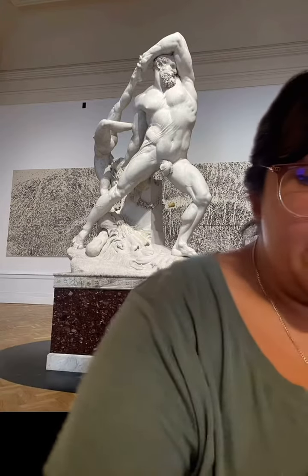This is the Hercules and Lycus sculpture. It is located in the Gallery of Modern Art and Contemporary Arts in Rome, Italy. It was done by Antonio Canova. He is Italian and it was done from 1795 to 1815. It was done during the Romantic Era.